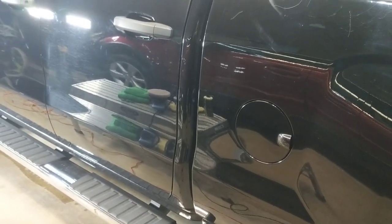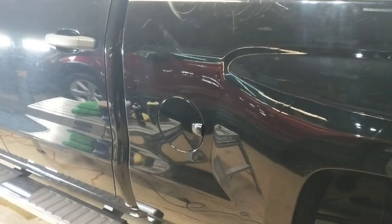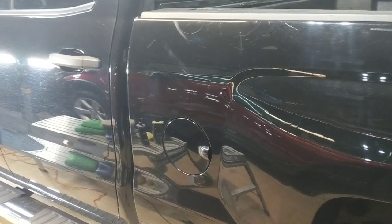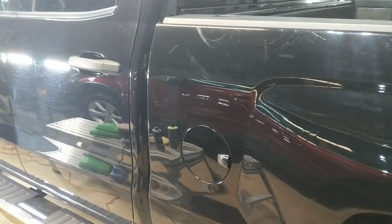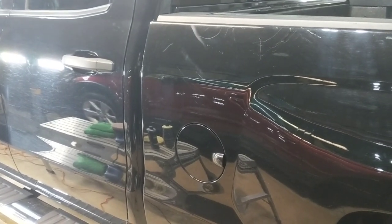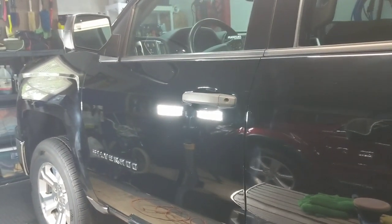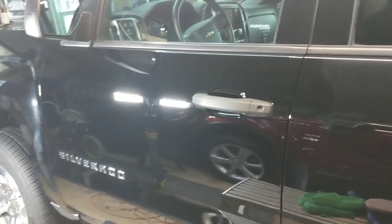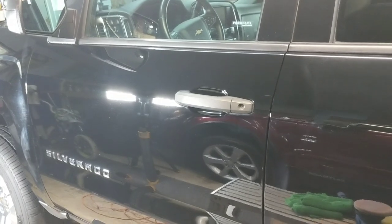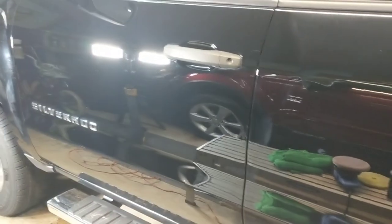Do you do foam, wool, or microfiber? If foam, do you use yellow, orange for all-in-ones, or white polishing? This is GM paint — typically they are finicky, especially black; they can be super soft or super hard. I've already done one test panel. These are the results I'm satisfied with — is it paint perfection? No. Is it a huge improvement? You tell me. The customer isn't paying for a two-step and coating; he's paying for a wash, decon, polish, and ceramic coating all-in-one.